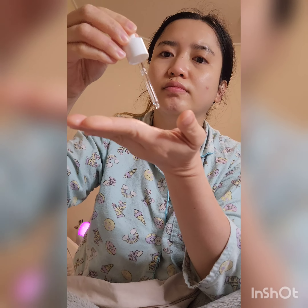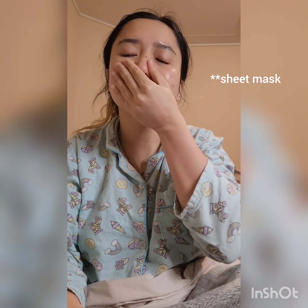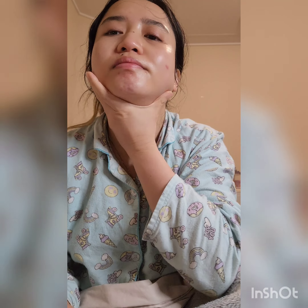Next is the Numbuzin Number Six sleeping mask. I really love this one — they claim it replaces your face masks, and I think it really has moisturized my skin, especially on days I feel really dry. If I'm too tired, I definitely use this because skincare routines usually take a lot of time. I'm gently tapping it in.